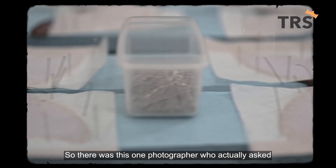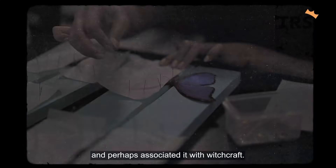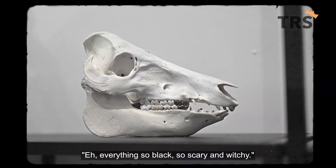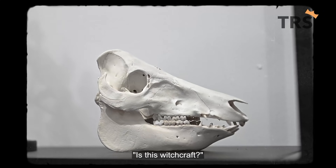There was this one photographer who actually asked and perhaps associated it with witchcraft — everything so black, so scary and witchy. Is this witchcraft?